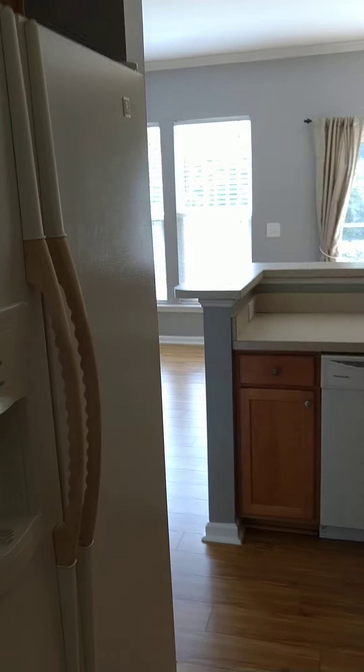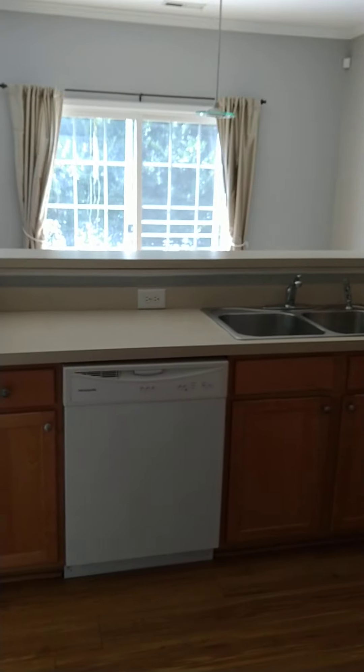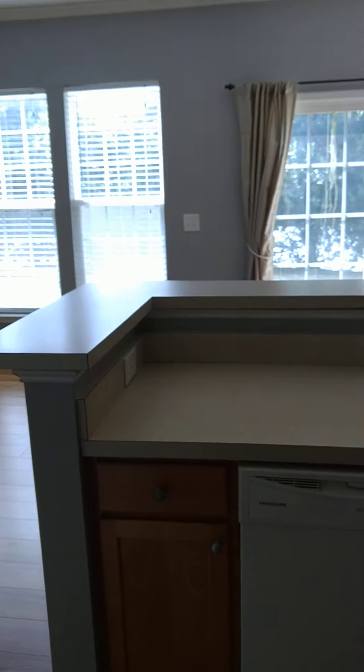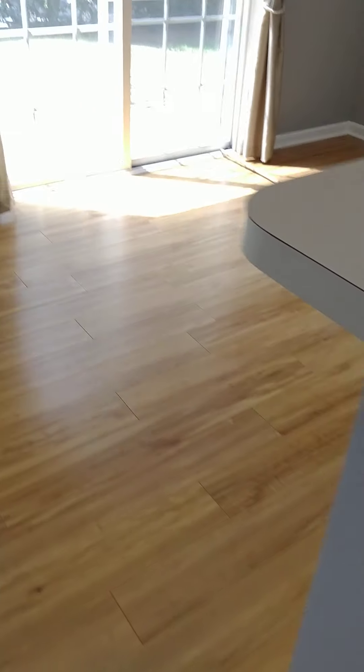From the kitchen you can come in from the garage, put your groceries straight into the kitchen, or go straight into the bathroom if you need to clean up. There's a refrigerator with an ice maker, and all the appliances come with the house. As you can see, it has plenty of cabinet space and counter space.